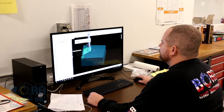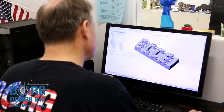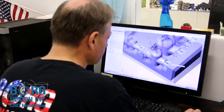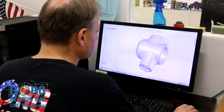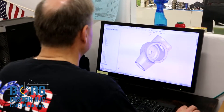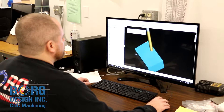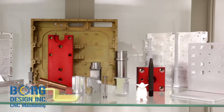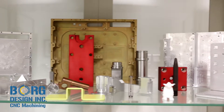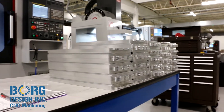One thing that makes Borg Design unique is that we have two full-time mechanical engineers on staff. These engineers have also been machinists their entire lives. Together they have over 75 years of engineering and machining experience. This allows us to not only understand why a part is designed a certain way, but it also allows us to offer better ways to manufacture the part. Our design and manufacturing advice helps our customers be more efficient and save more money.